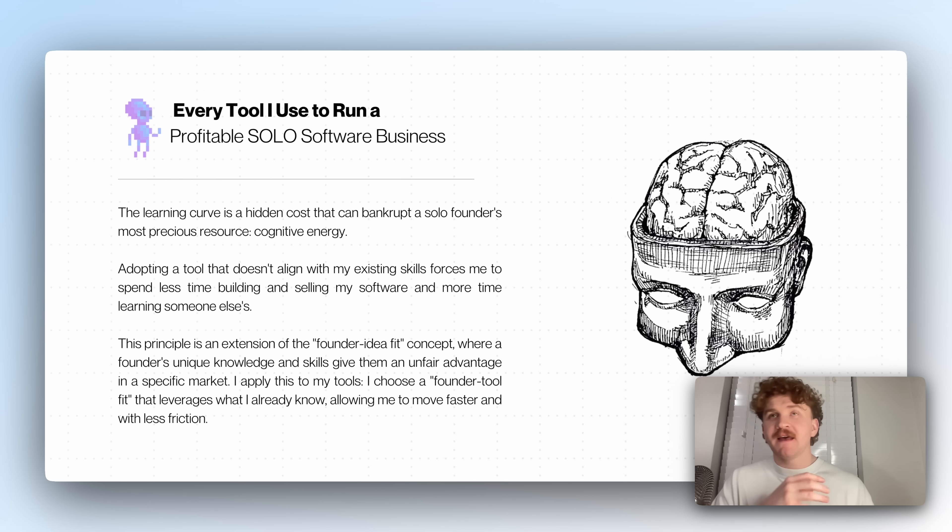This learning curve is a hidden cost that can bankrupt a solo founder's most precious resource, which is cognitive energy — your brain. Adopting a tool that doesn't align with where I'm at with my skills forces me to spend less time building and selling and more time fiddling with software I don't understand. This is an extension of the founder-tool fit concept, where a founder's unique knowledge gives them an unfair advantage. I choose tools that leverage what I already know and allow me to move faster with less friction.